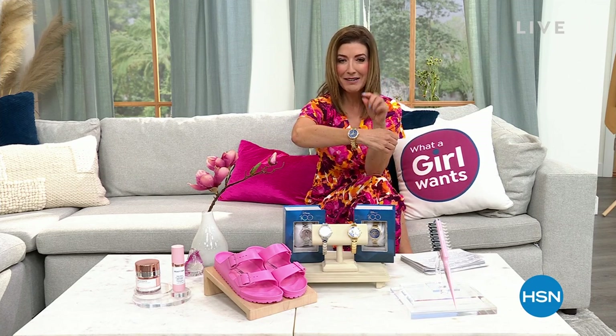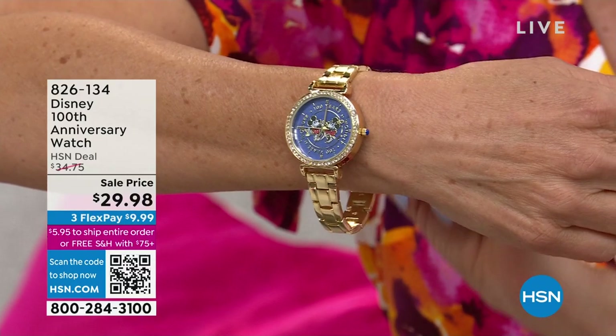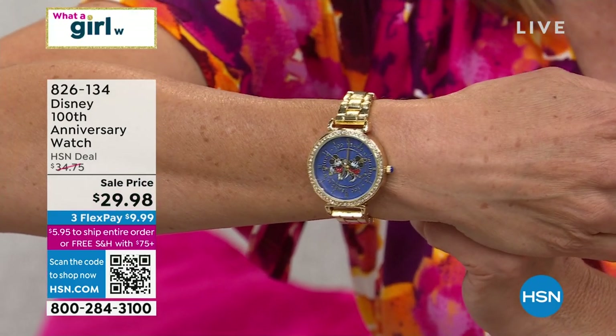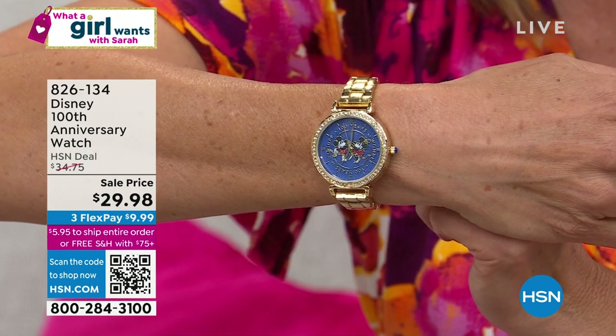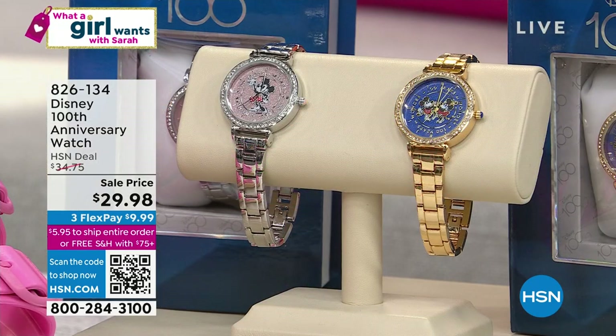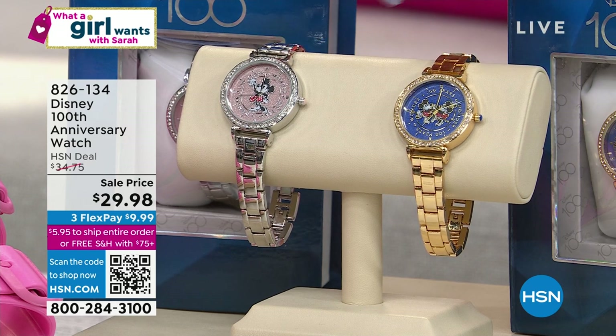We have so many amazing fashions coming up: DG2, Nina Leonard, and by popular demand, I've been asking for a new Disney watch for months. I think I've driven everyone in the company a little bit crazy asking for one of our number one all-time best-selling styles. You've been loving the Disney collectible watches. Here's something brand new — you have never seen it before tonight, and it is a collector's edition. Celebrating 100 years of Disney. You can choose the gold tone that has both Mickey and Minnie, or the silver tone with a pink dial featuring Minnie Solo.